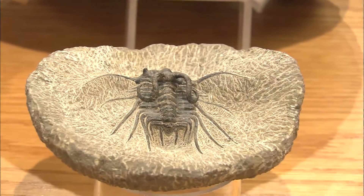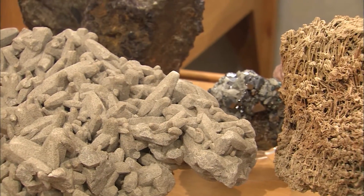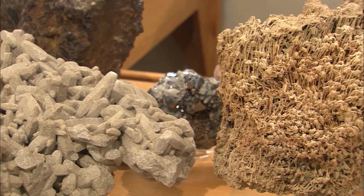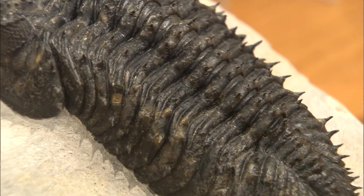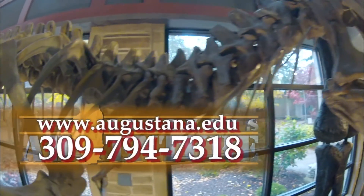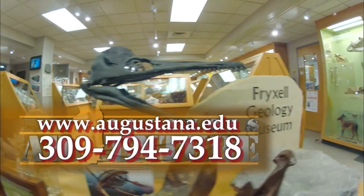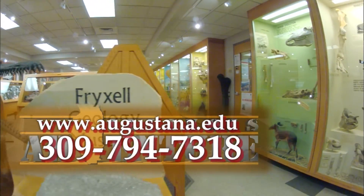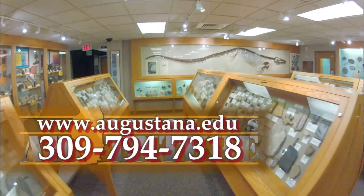Dr. Fricksell is famous for saying, 'True appreciation of landscape comes only when one is alive to both its beauty and its meaning.' To reach the Fricksell Geology Museum, call 309-794-7318 or go to the Augustana College website at www.augustana.edu.